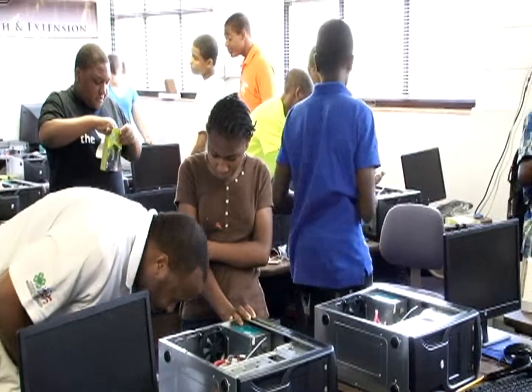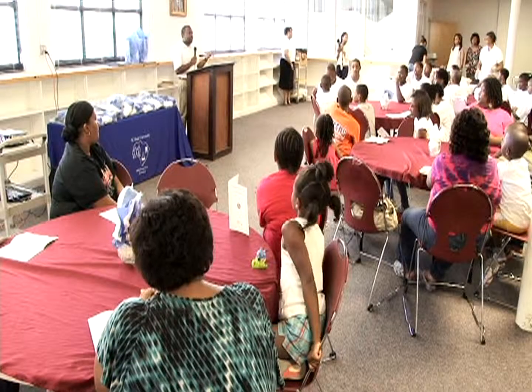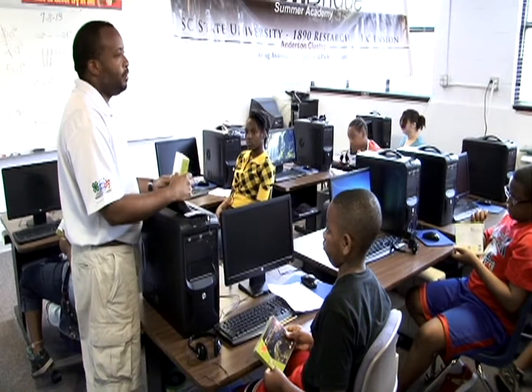Tech Bridge provides an opportunity for rising seventh and eighth graders with the ability to build and keep their own computers. These computers can provide a gateway to the world that they may not have been afforded to.